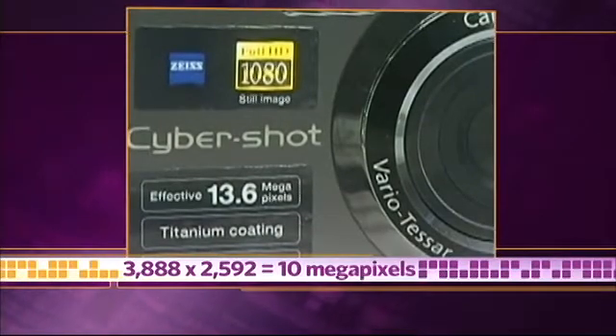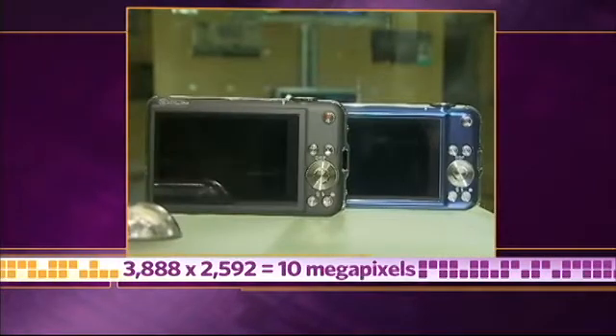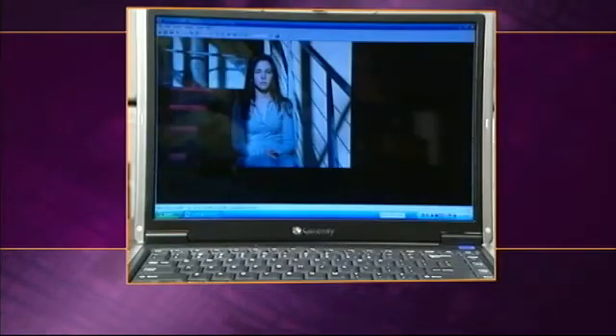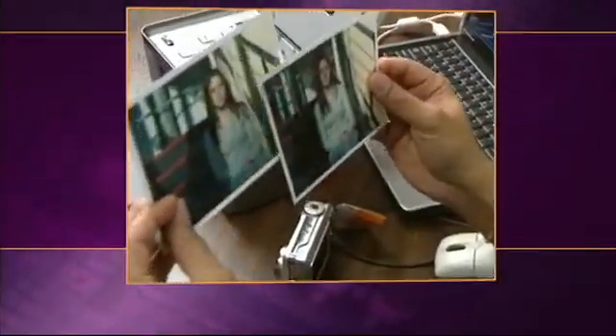Now, if you know anything about computer monitors, you know that most monitors can't actually display a 3888 by 2592 image — it's just too big. But if you need to crop the image or if you want to make a really large print, you'll be grateful for every extra pixel you've captured.